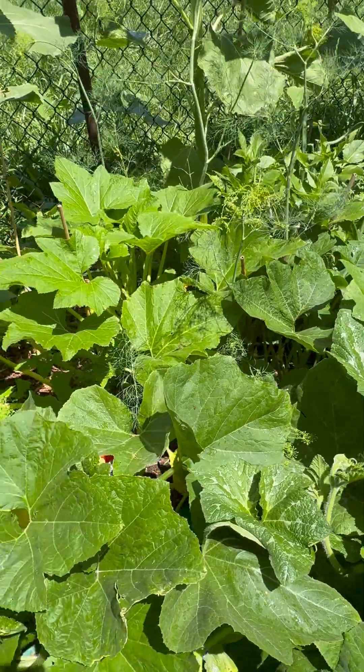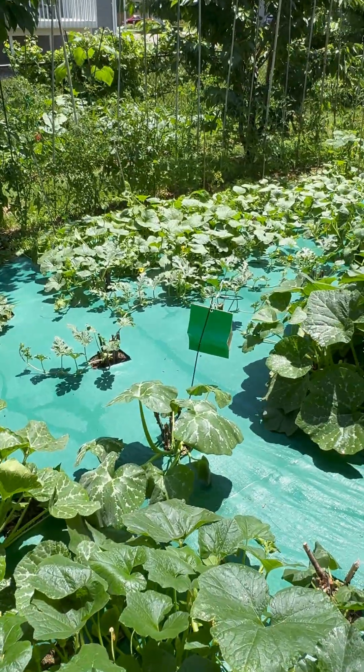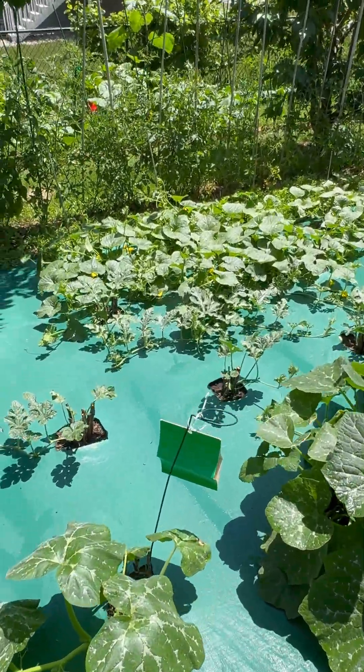Looks like we got a couple in there. I don't know if they're new or not. Squash vine borer moths are definitely still emerging, but far fewer than other years.